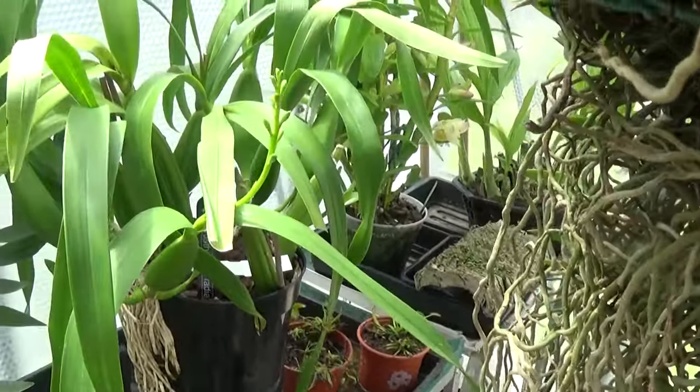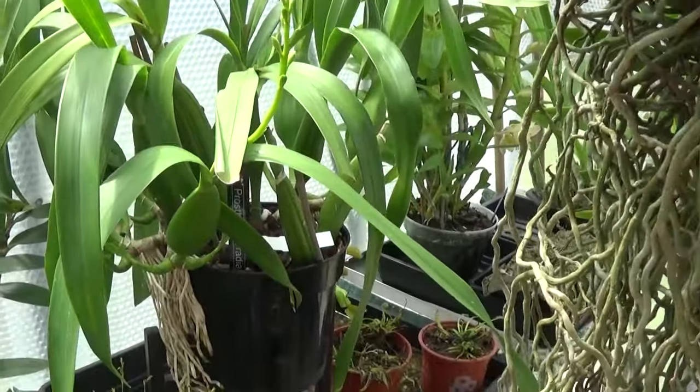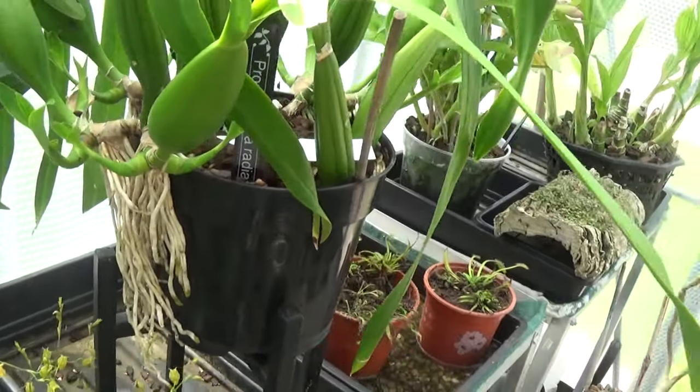Here's another Prostechia radiata growing very, very well. That looks like it's coming out of the pot. You can see it growing out of the pot with plenty of growth on.